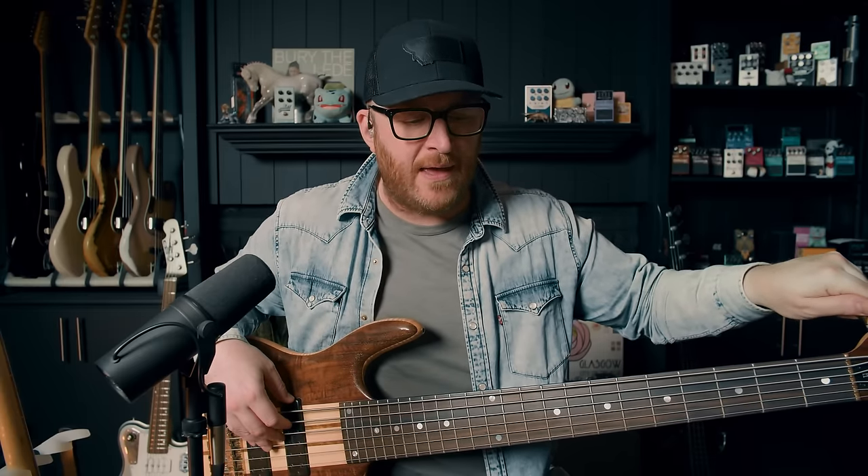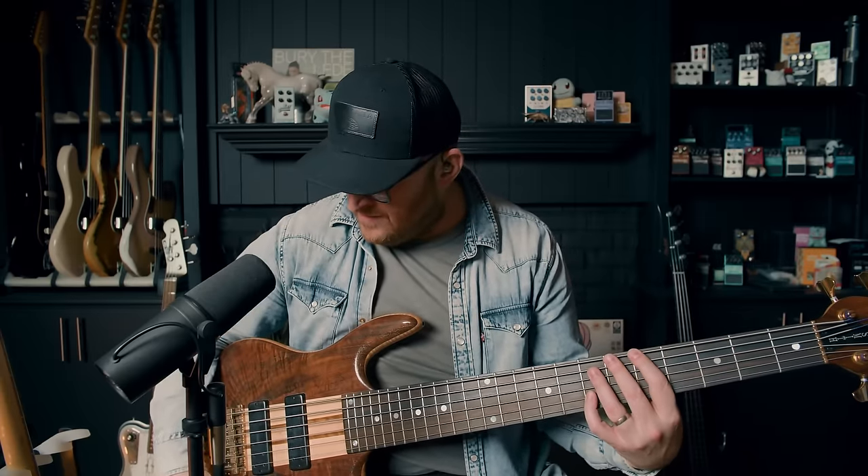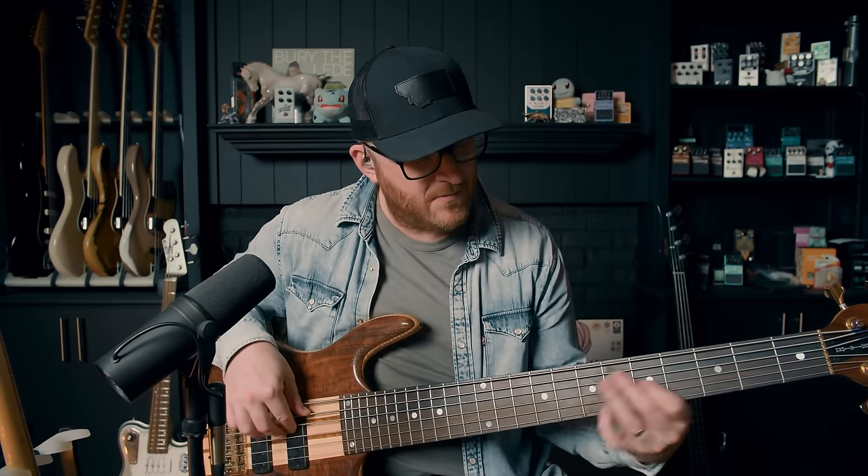P-basses weren't cool at the time — it was like 'that's the old thing, we want something bright and modern that cuts through the mix.' That was the Ken Smith sound. When I was hanging with Ricky Minor, I got to play the bass he played on 'I Will Always Love You.' That bass is amazing — Smiths are like pianos.